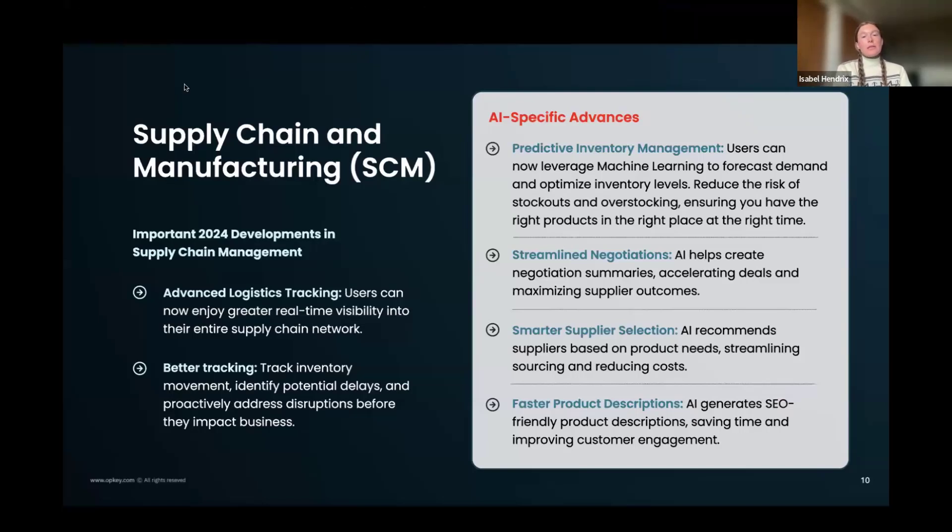Supply chain and manufacturing, also known as SCM, is one of Oracle's most popular, most developed, and biggest apps. We want to look at how AI is changing it. We're seeing risk-based, predictive-based, and defect management-based uses for AI — predictive inventory management in particular. There have been shocking stories about companies that bungled inventory management, including worldwide shortages of a specific gummy bear based on software error. The goal of AI tools, especially machine learning, is to forecast and predict to reduce the risk of running out of something or overstocking. We're also seeing streamlined negotiations, smarter supplier selection, and faster product descriptions.